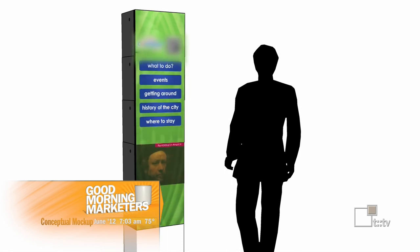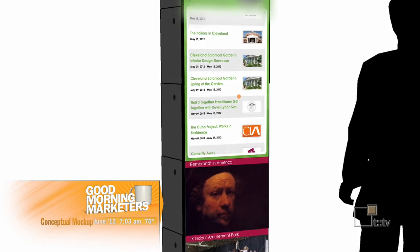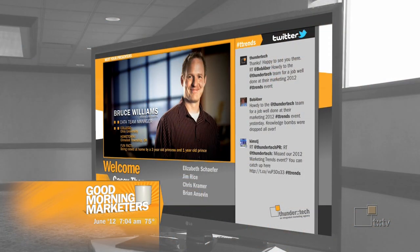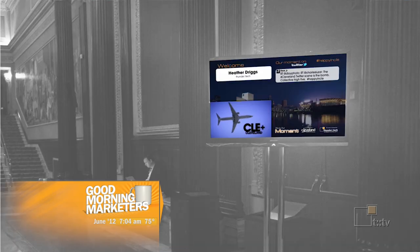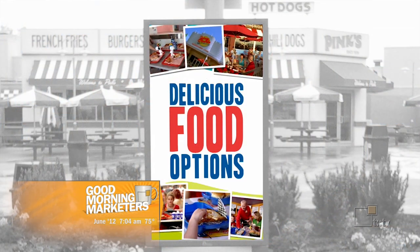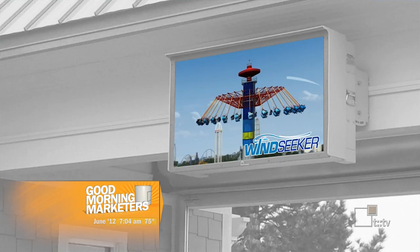Trade shows are another great example because you see these huge displays showing different videos and messages from the exhibitor. That can really pull in a lot of traffic to your booth. We've also seen some really cool examples and actually worked on a few for events — speaking events, presentations, seminars — where we've created digital signs that pull in the name of a person who just arrived and signed in. It's really exciting to see your name up on the screen and it engages the users that way. There are also retail displays, which can give the visitor more information about a product they might be considering — to answer questions that maybe a salesperson isn't around to answer and help them make the sale.